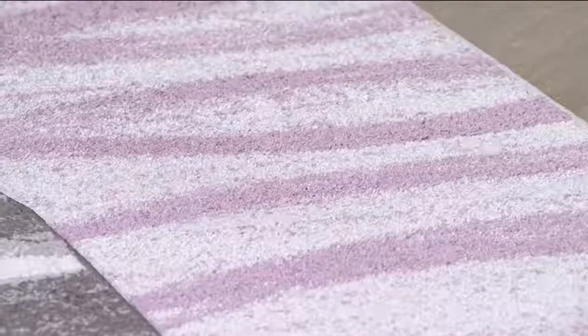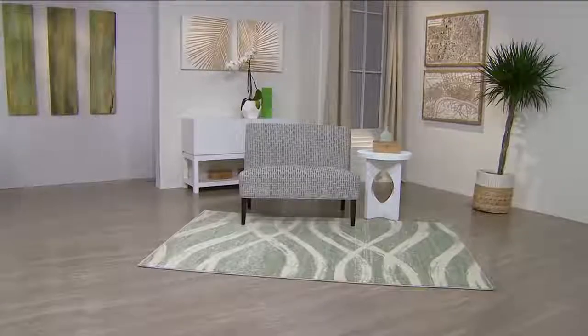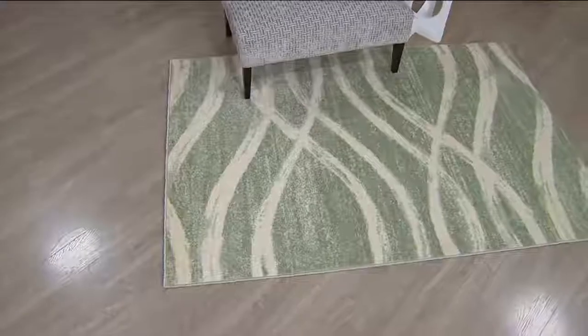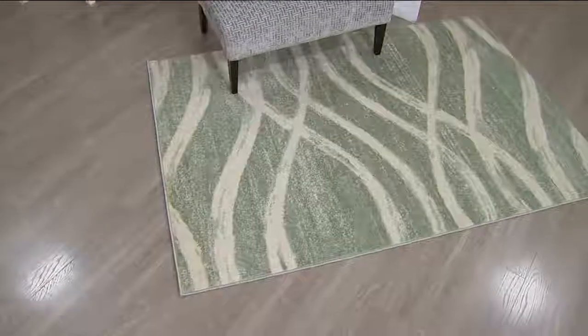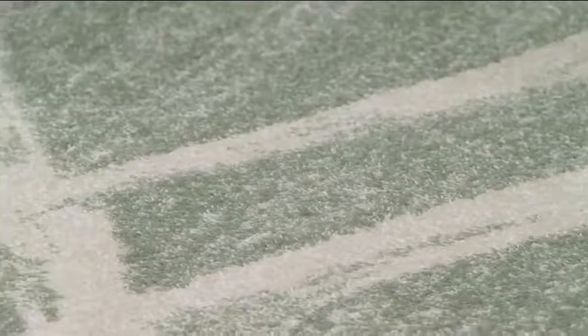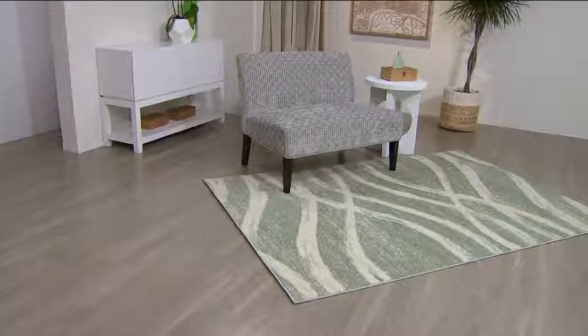I love accent rugs like this because it's really floor decor. Keep in mind that if you're going to position this in front of the sofa or with a couple of side chairs, you'll want the front legs on and the back legs off — just like we're showing right here. The front legs of a stool, bench, ottoman, or sofa go on the rug, back legs off.